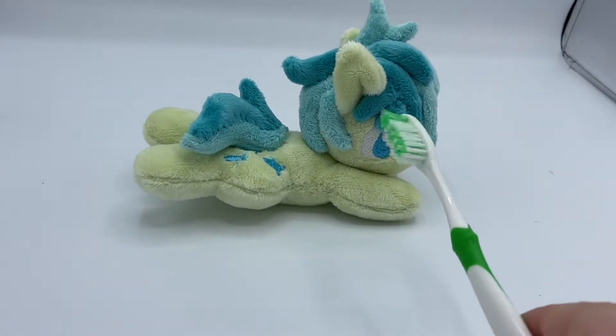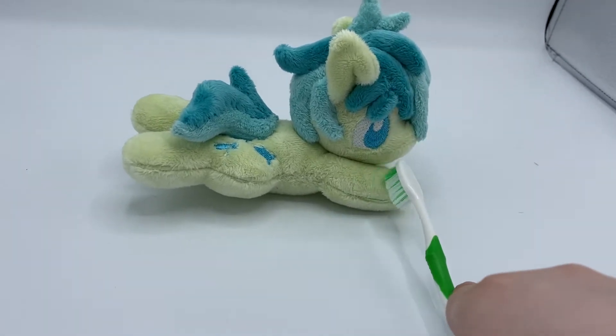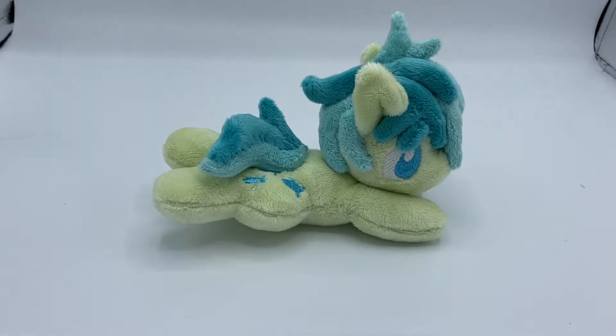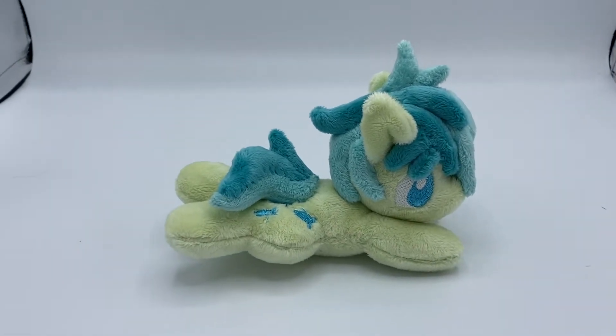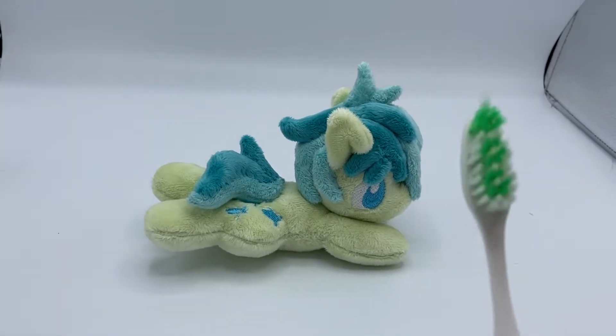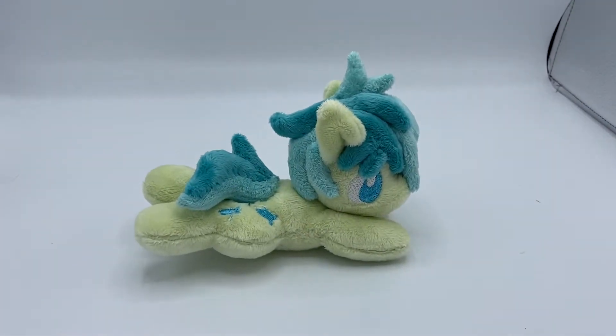Now if you see any minky out of place, I actually use a toothbrush to just give it a little brushy. That's how a lot of plush artists will do. I'll usually use toothbrushes, or some will have fancier brushes, but this dollar toothbrush works just perfect to get minky in order.